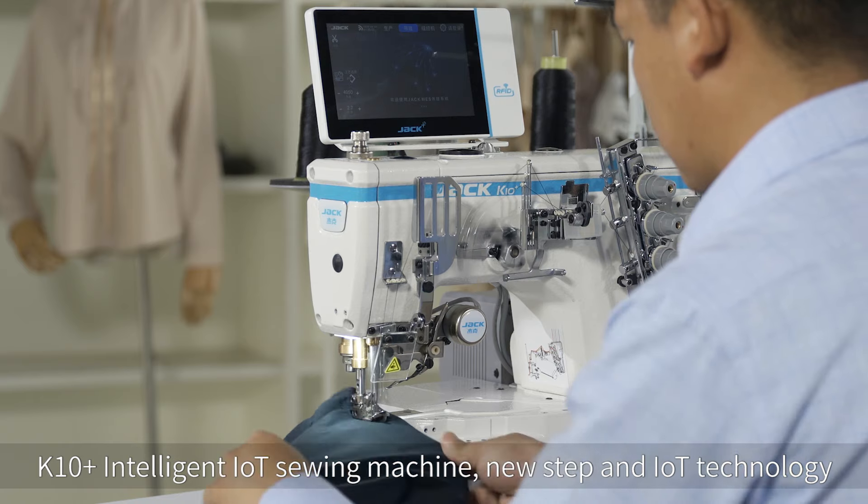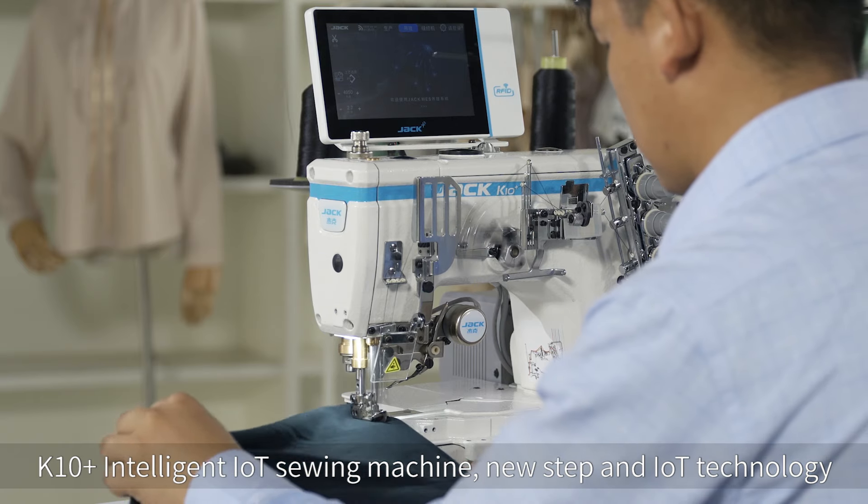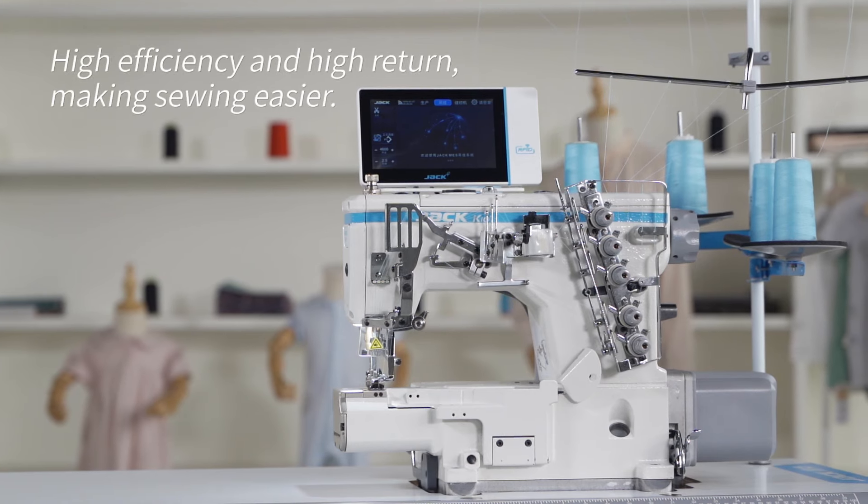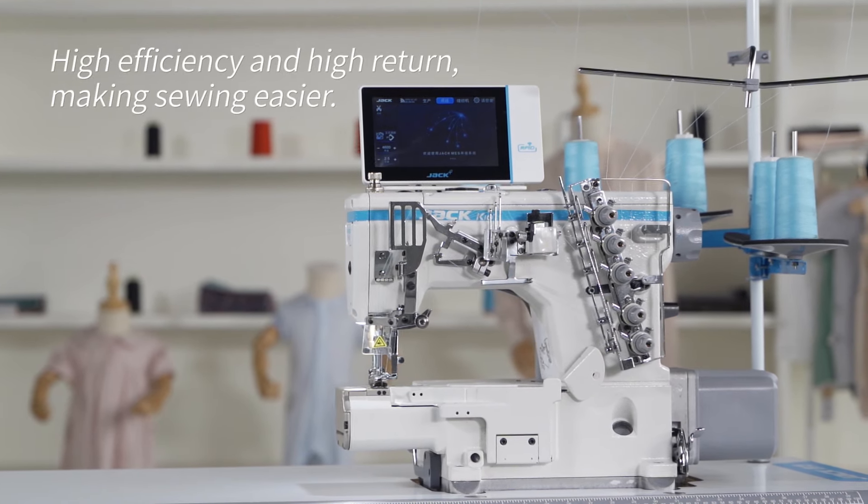K10 IoT Intelligent IoT Sewing Machine — New Step and IoT Technology. High efficiency and high return make sewing easier.